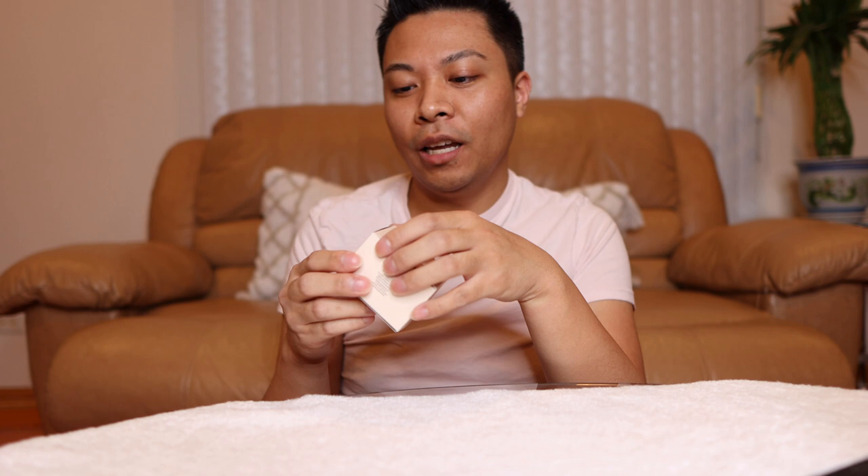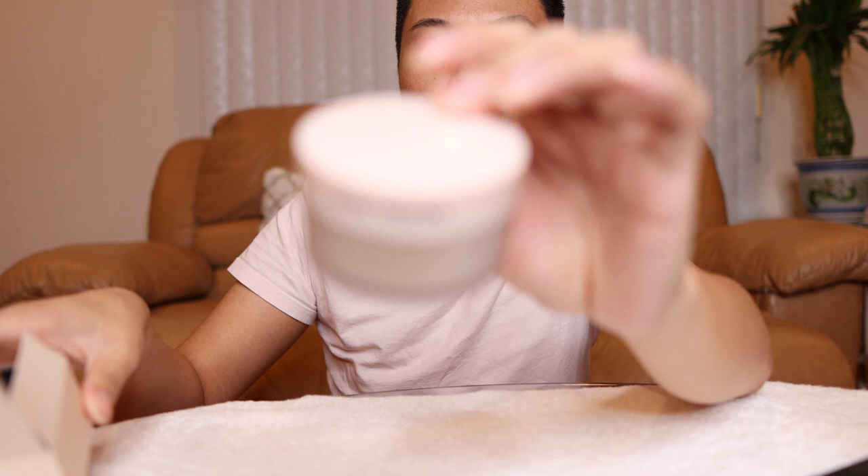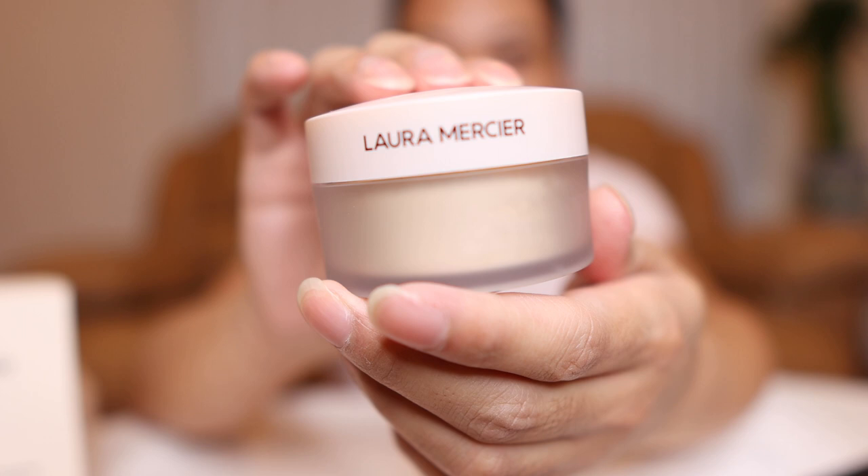It comes in this box. You open it up, and this is what it looks like. Super gorgeous. I love the packaging. So we're going to demo this today. I just got this in — it's currently 8:53 — so I won't be able to do a wear test.